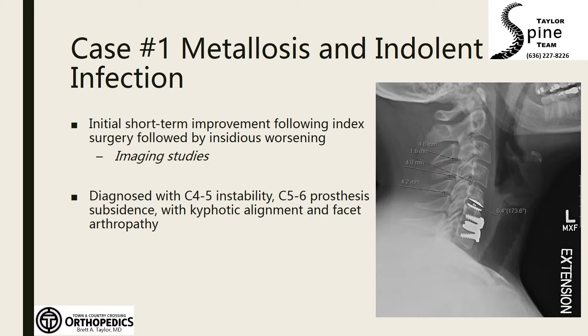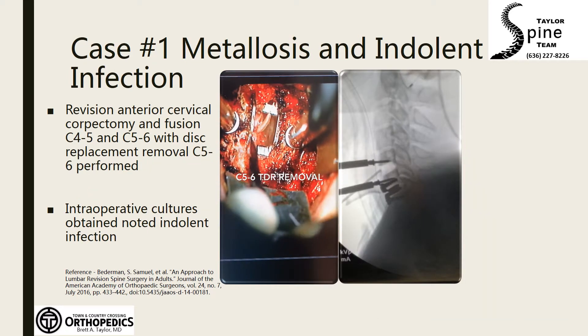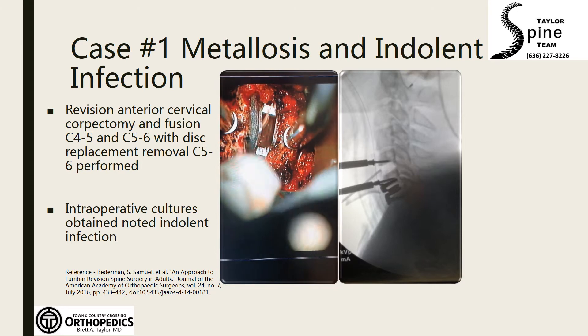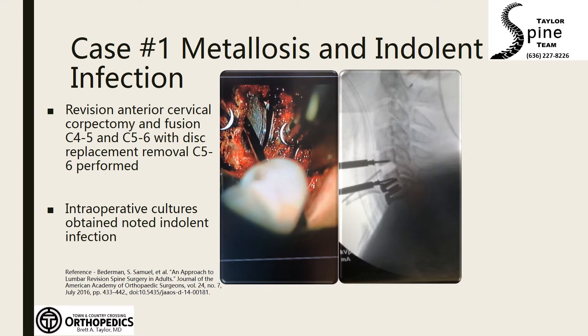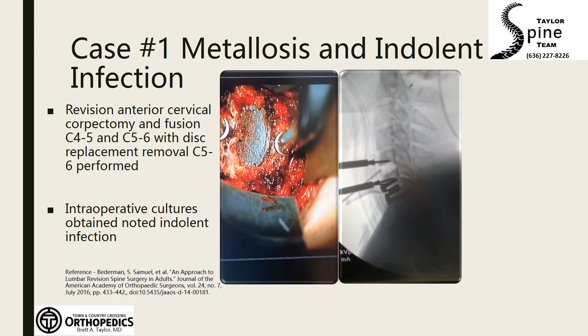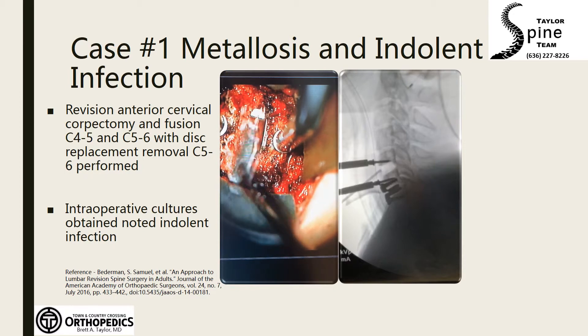A diagnostic facet injection confirmed pain coming from the C5-6 facet. During revision surgery, our intraoperative findings included very easy removal of the C5-6 prosthesis. There was no difficulty removing the end plate and there was no bone growth into the device.